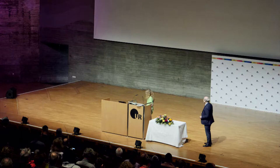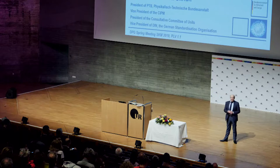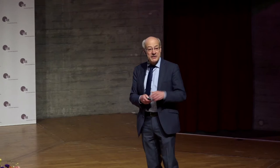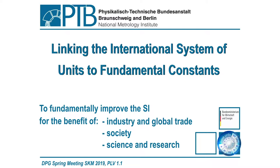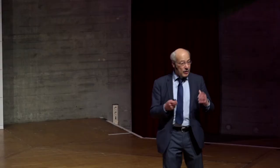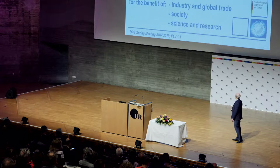I think I'm invited due to the fact that I'm talking about a very general topic which everybody needs — in science and also practically. This is about units, about the international system of units, and this will be significantly revised, coming into force on 20th May of this year for the benefit not only of science and research, but also for industry, global trade, and society.